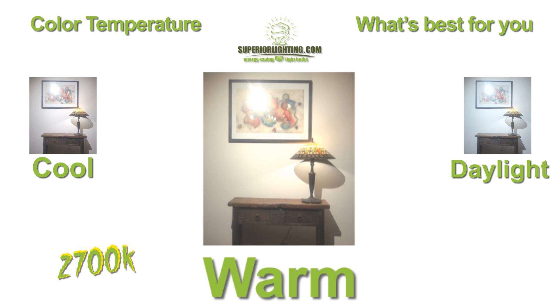2700K Warm White is a warmer, yellower tone, generally used in residences where a cozier, homier feel is desired.